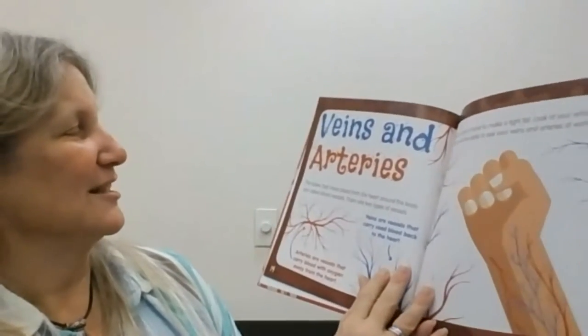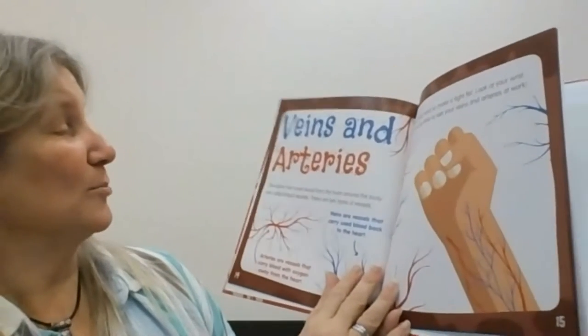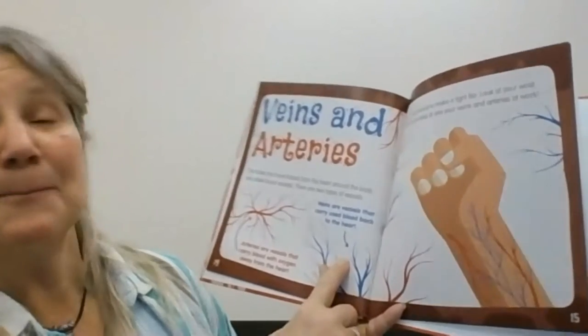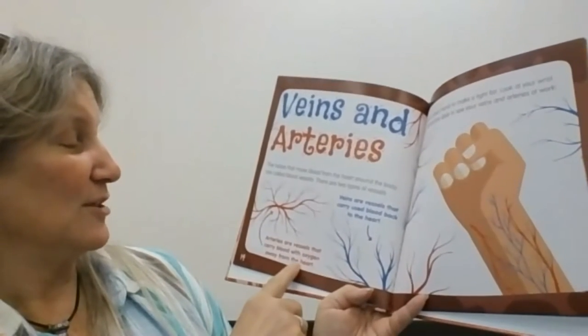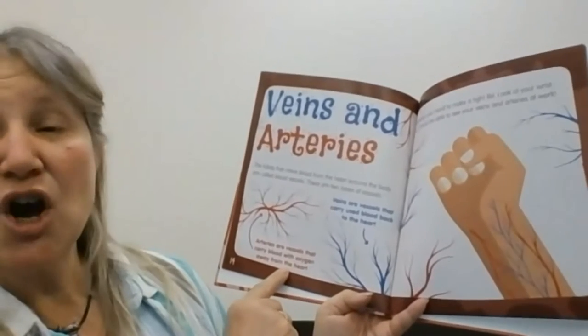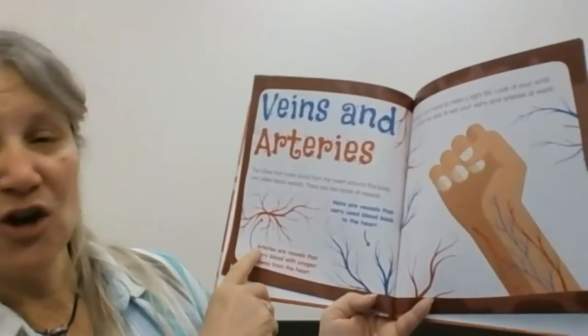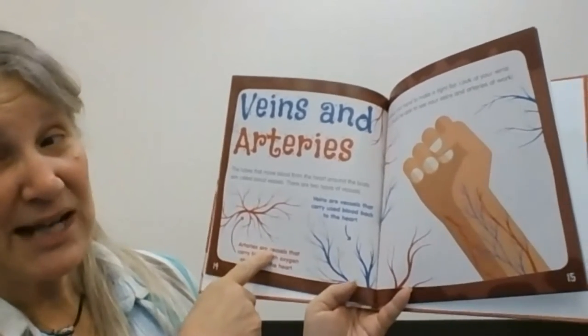The tubes that move the blood from the heart around the body are called blood vessels. There are two types. Veins are vessels that carry the blood back to the heart. Arteries are vessels that carry oxygenated blood away from the heart. One way to remember: the A in arteries stands for away — it carries blood away from the heart, which means it has oxygen.